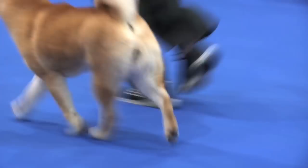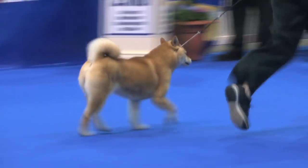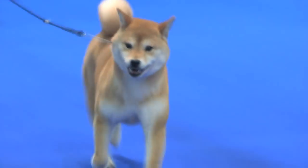Now we have the Japanese Shiba Inu, number 4328. That's the Japanese Shiba Inu, number 4328.